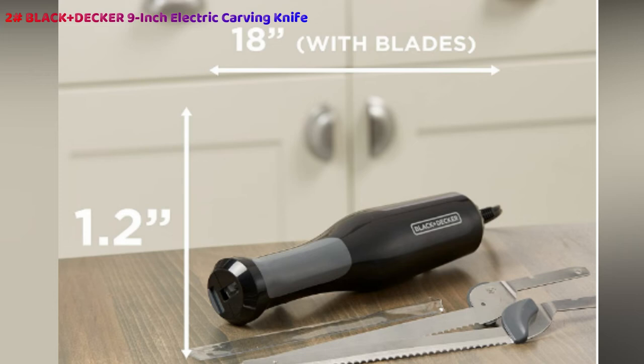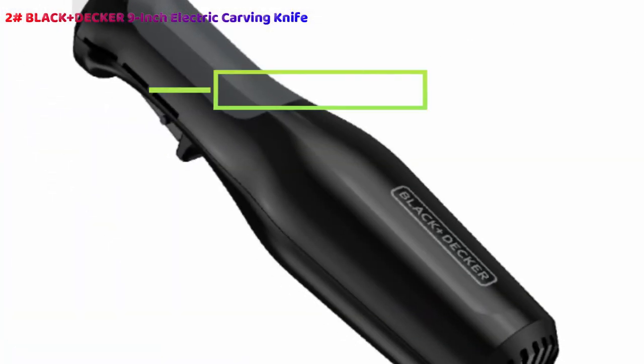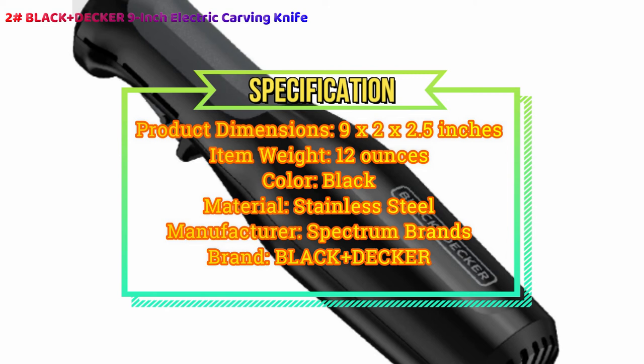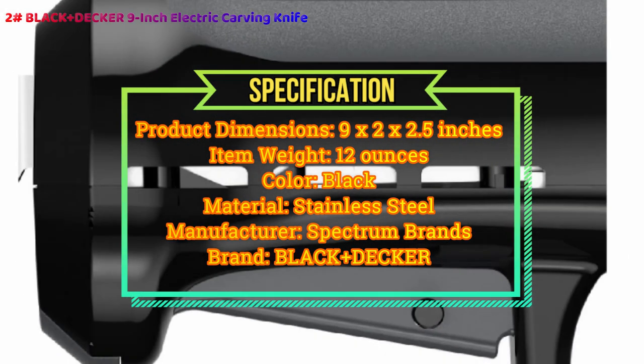Whether you need to cut bread, cheese, meat, or even use it for crafts, this versatile and wonderfully reliable knife is great value for anybody who needs a little more bite in their carving exploits. It's safe, it's powerful with 100 watts ready to cut through pretty much anything you want, and it won't set you back too much, especially with the holidays approaching. Don't forget to also check our guide to the best mandoline slicers for more great products like this.